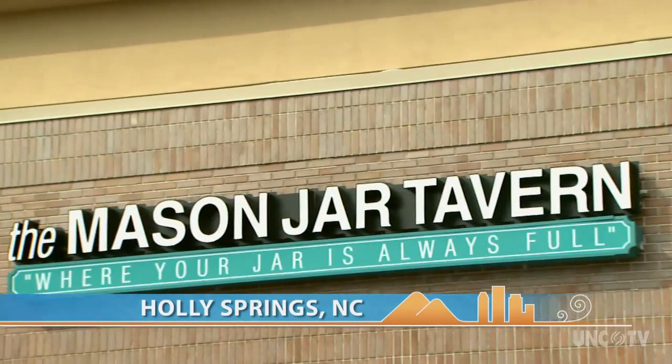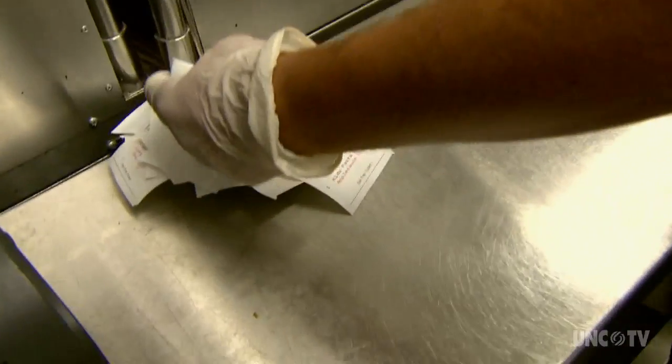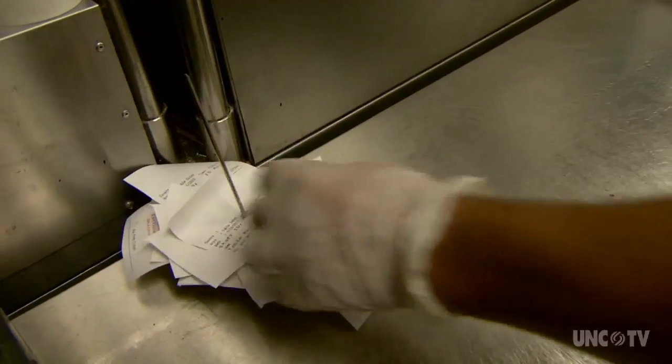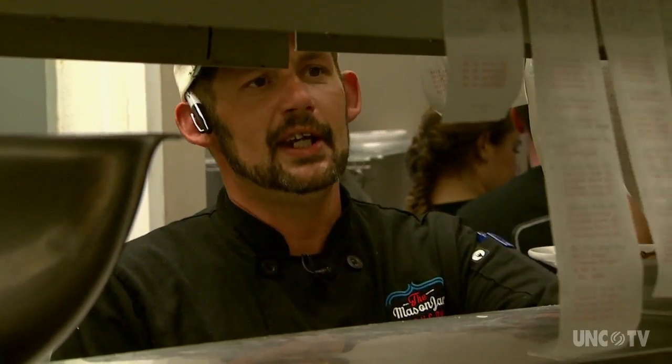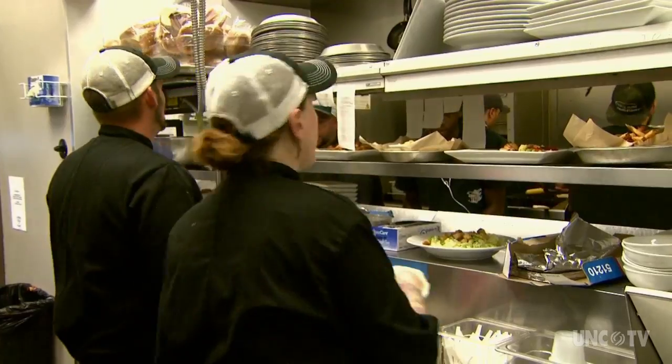Afternoon or evening, the Mason Jar Tavern is always packed. Chef Chris Tucker has the recipe for filling up this casual yet eclectic eatery.